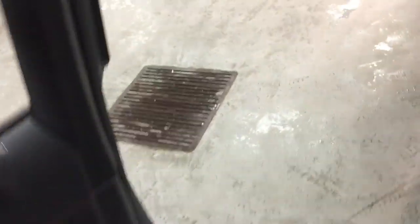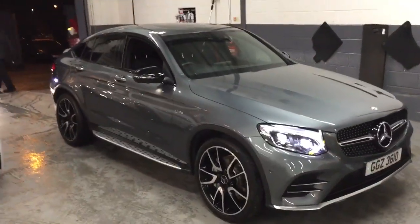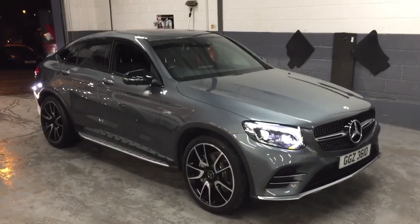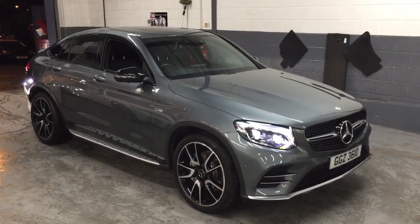So there Alan is your GLC 43. I hope the video helps give you a better idea of the condition of the car. Thank you ever so much again for your enquiry at GC Motors and I'll send this straight over to you. Thank you.